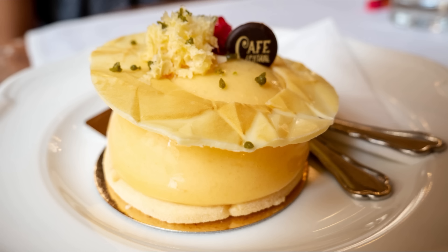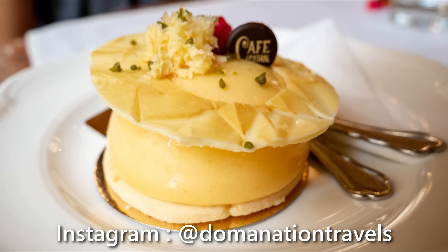You can also follow us on Instagram at Domination Travels. We'll post photos daily from our experiences. Please do subscribe to our channel to support us. Until next time, bye!